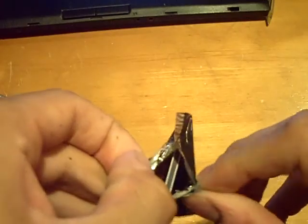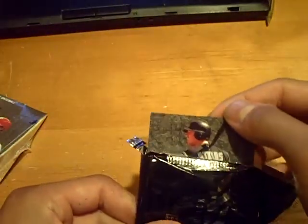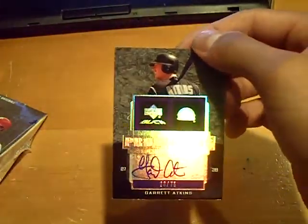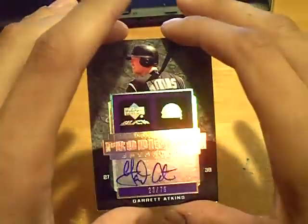I don't feel patches here, we'll see what we can get. It will be for the Rockies — number 23 out of 75 — Garrett Atkins autograph, not the game-day version.